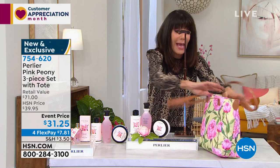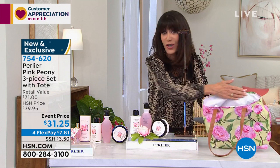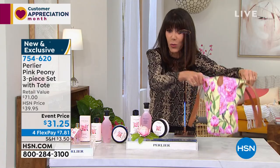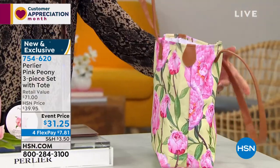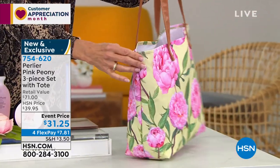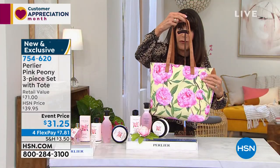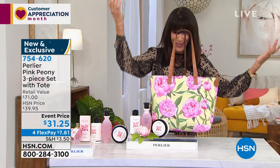I want to talk about the tote for a minute because it's beautiful. When you open it up, I love it because you can use it as a beach tote — you can just wipe it right out. You'd be surprised what you can fit inside. I love that the pattern is front and back with that rich saddle accent on the side. It's gorgeous. What would you pay for this tote? It's Mother's Day — mom deserves all of it.